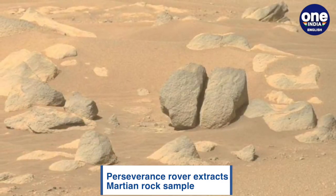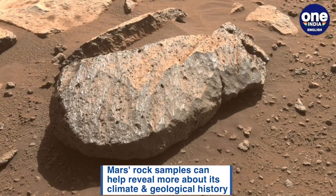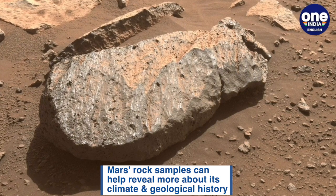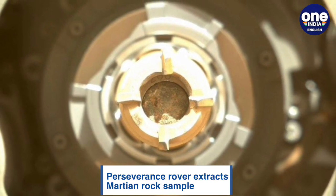The Perseverance rover drilled into a rock about the size of a briefcase. According to reports, the rock was part of a half-mile-long ridge line full of boulders and rock outcrops. The rover collects samples with a rotary-percussive drill that runs a seven-foot robotic arm, which extracts samples and collects them in a tube slightly thicker than a pencil.